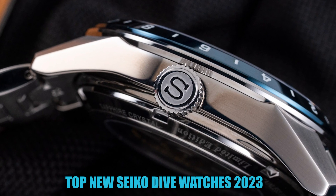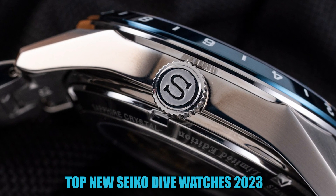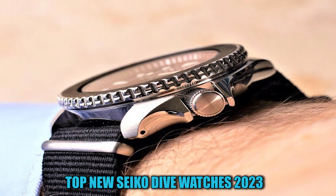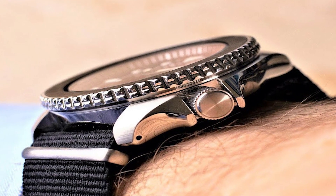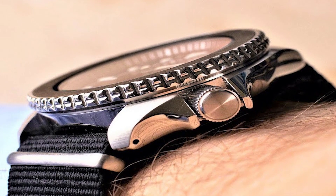Hello everyone. Today, I'm going to show you the best Seiko dive watches in 2023. All the watch product buying links are given in the video description. Now, let's get started.